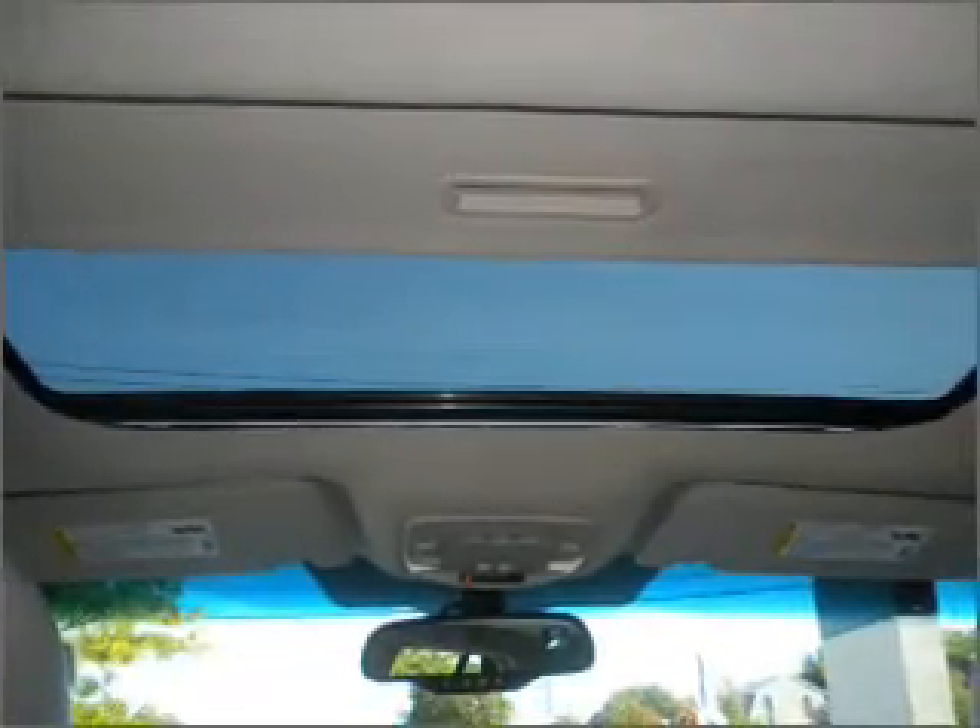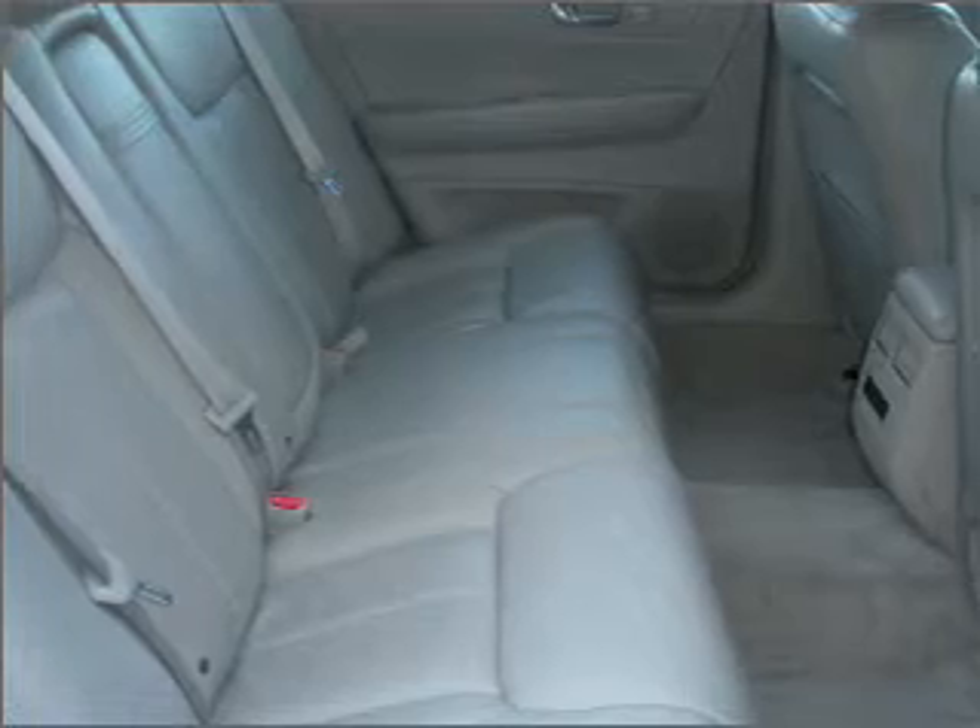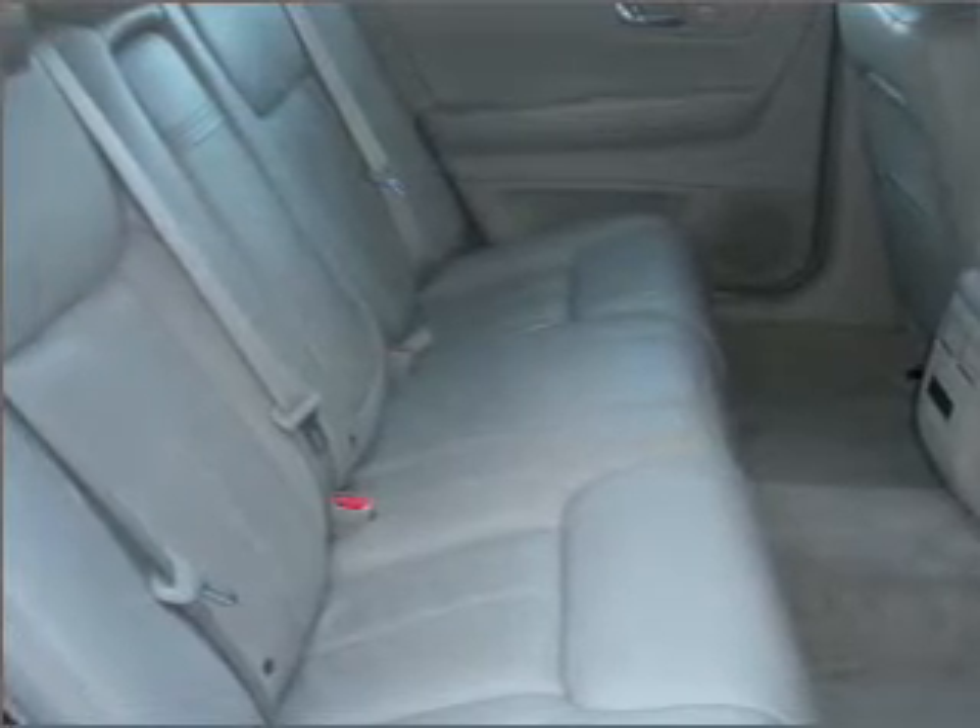You can also ride with confidence with the fog lamps, daytime running lights, 4-wheel ABS brakes and more.